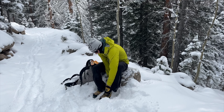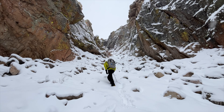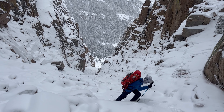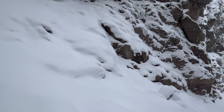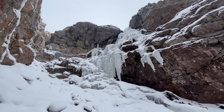Boots are already coming off. Been going up this couloir — heinous powder talus. Got up to see some sick ice. Not sure if it's the route, but too good to pass, so we'll start climbing and see what happens.